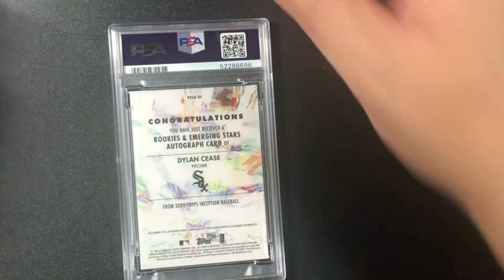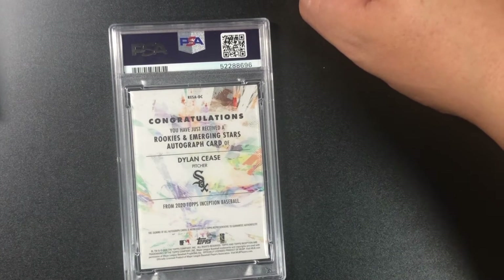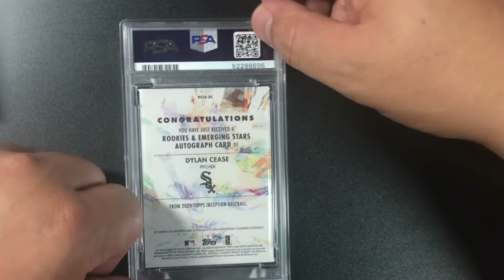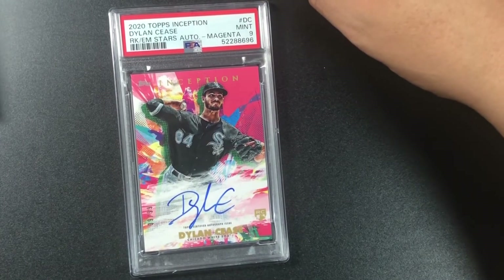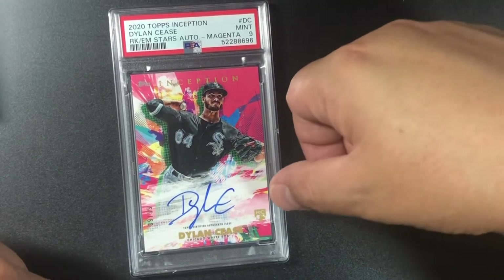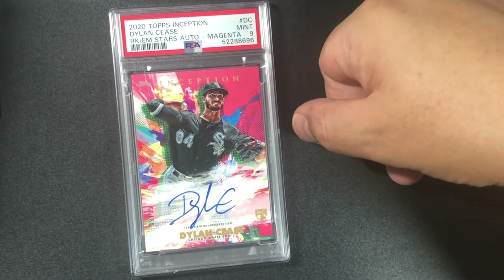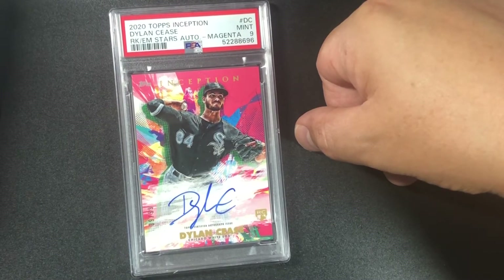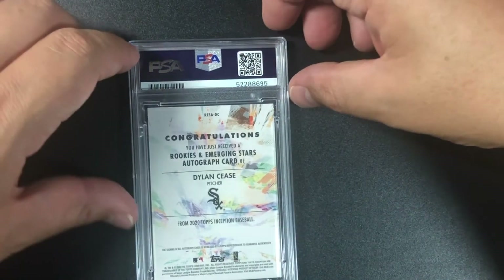Everyone in my fantasy league wants to trade for this guy. This is a 2020 Topps Inception baseball — Rookies and Emerging Stars autograph. I bought this online — Dylan Cease. Nine — it's a thick card out of 99, on-card auto. 2020 Topps Inception Dylan Cease auto, magnet signature, PSA nine.